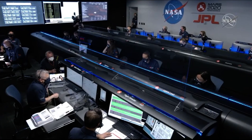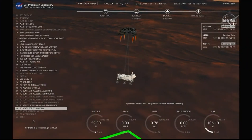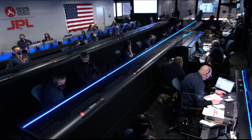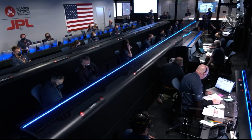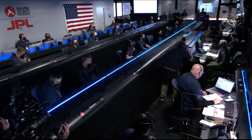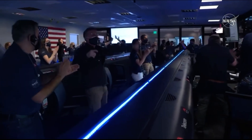We have lost direct-to-Earth tones, as expected. The sky crane maneuver has started. About 20 meters off the surface. We are getting signals from MRO. UHF is good. Touchdown confirmed. Perseverance safely on the surface of Mars, ready to begin seeking the signs of past life.